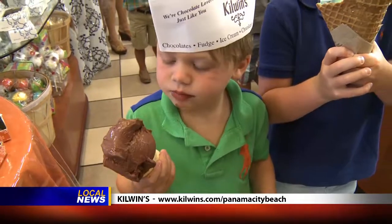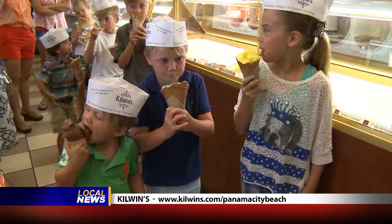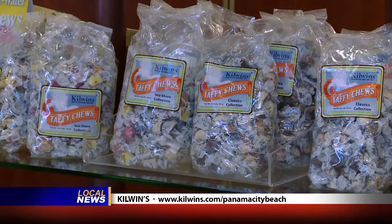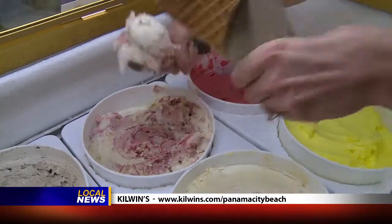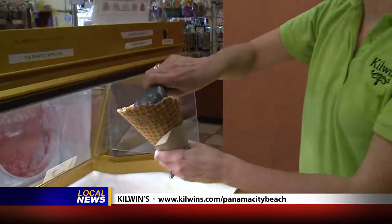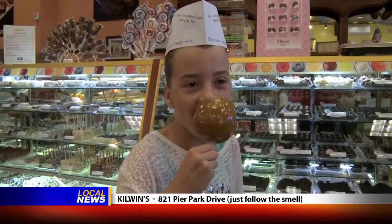It's an American tradition in every vacation town to have an ice cream and candy shop. Treats like fudge, salt water taffy, caramel apples and ice cream are necessary parts of a vacation. I remember as a kid my requirements were having a swimming pool at my hotel and getting to eat more candy and ice cream than usual.